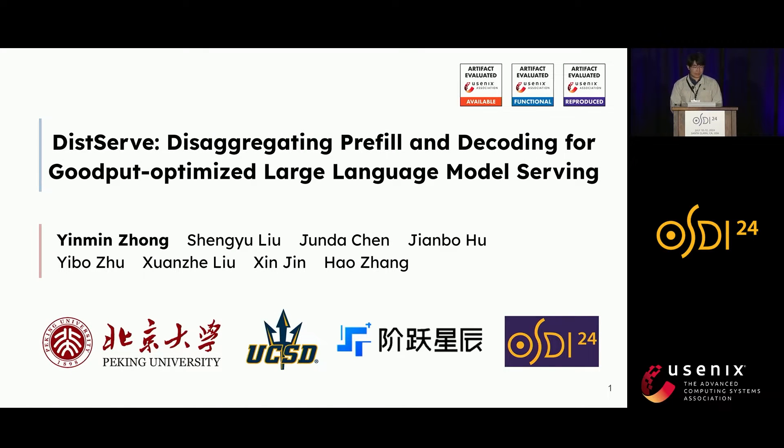Hi, everyone. I'm Yiming. Today, I will introduce you DeepServe, a large language model serving system optimized for goodput with decoding disaggregation. This is the work of me, Shen Yu, Jun Da, and many others on the slide.